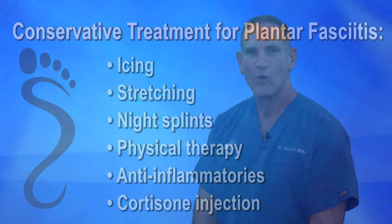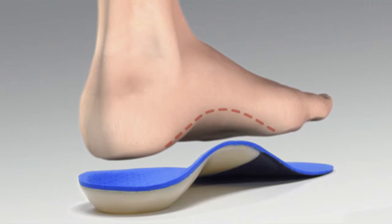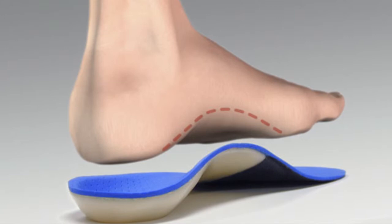Once the pain and inflammation has been managed, I will address the underlying biomechanical issues to alleviate the pressure on the plantar fascia by prescribing a custom orthotic. Custom orthotics are inserts that fit into your shoes, which are precisely molded to your foot to correct the biomechanics and bring your foot into a more natural position.